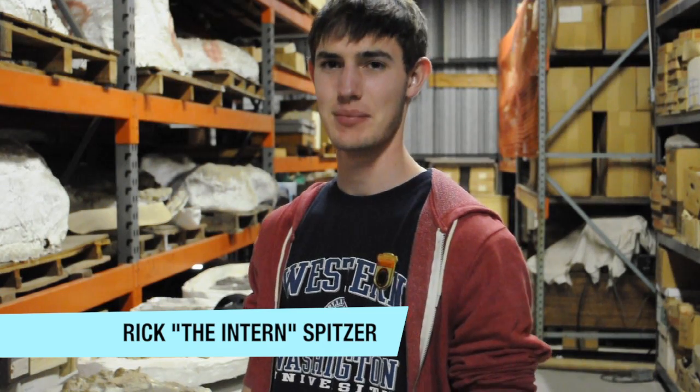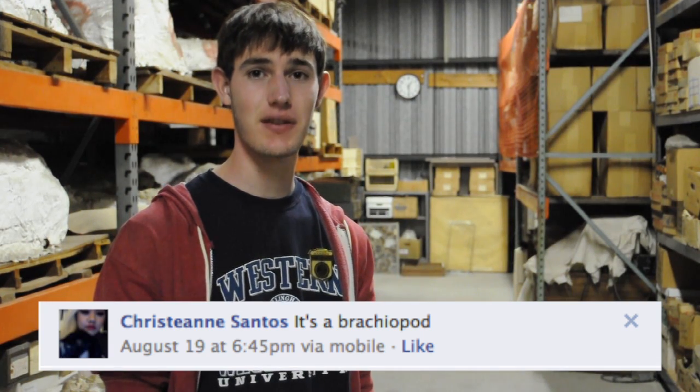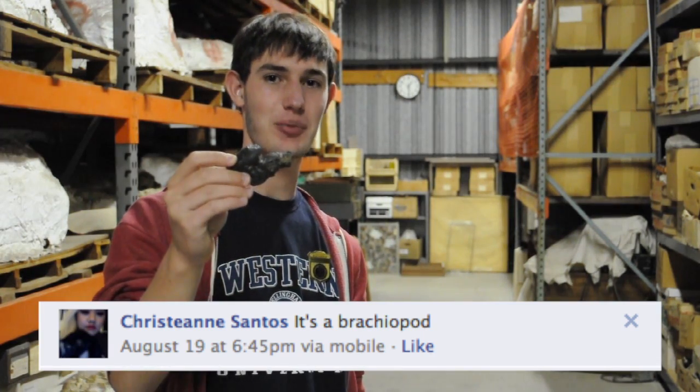Welcome to the final episode of the first season of Friday Fossil Mystery, but we'll get back to that later. Now it's time to announce the Paleontologist of the Week. Congratulations to our Paleontologist of the Week, Christiane Santos, who correctly guessed that this was a brachiopod — specifically, a Rinconelid brachiopod.